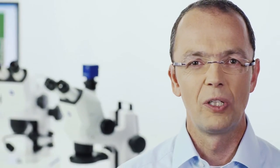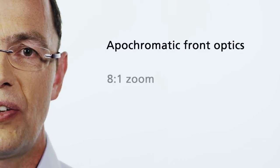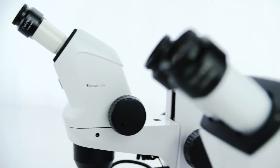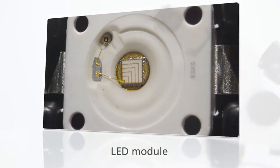STEMI 508 is your compact stereo microscope that is big on features. No other device in this class offers apochromatically corrected interchangeable lenses, 8x zoom and large object fields of up to 120 mm. Thanks to a systematic reduction in scattered light and the lens's excellent color correction, you will experience impressive contrast and a crystal clear, extremely sharp stereoscopic image.